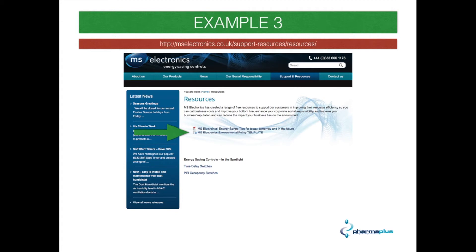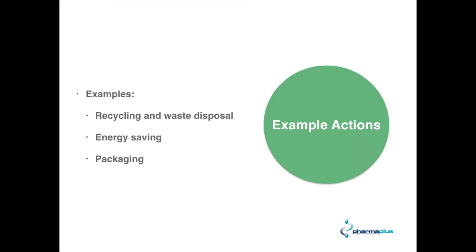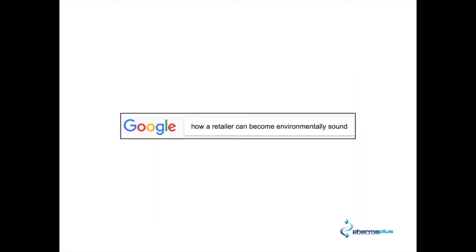That's all very good and well having a policy in place, but you then need to go and action it. So the next step is to action the things you've put into your policy. These are some no-brainers: you can look into how you recycle, how you dispose of waste, what sort of energy saving techniques you can use, and the sorts of packaging that you use.